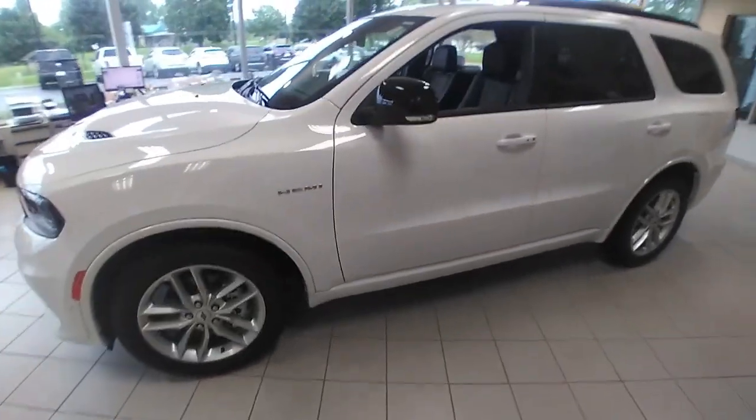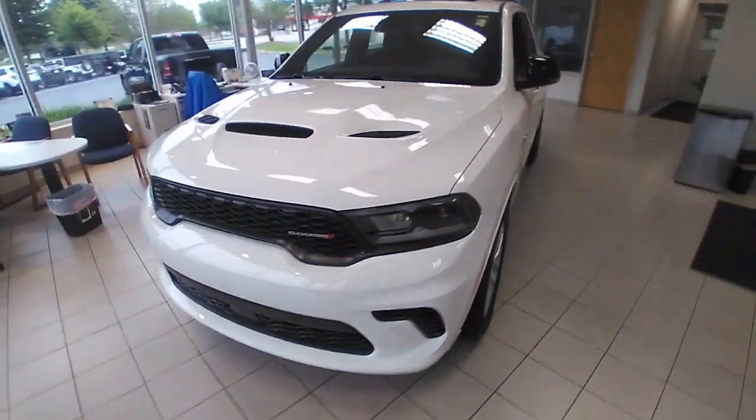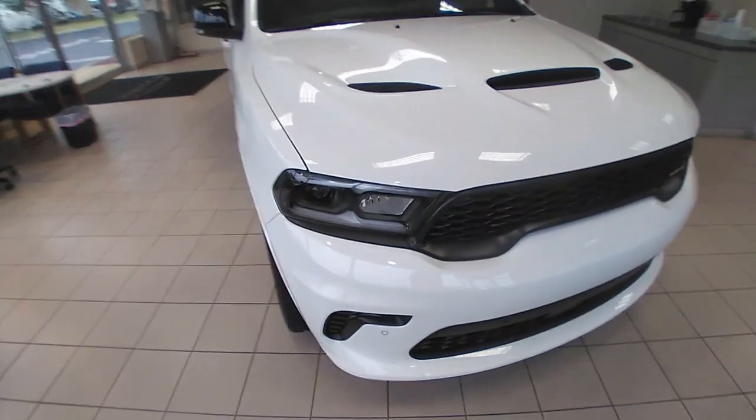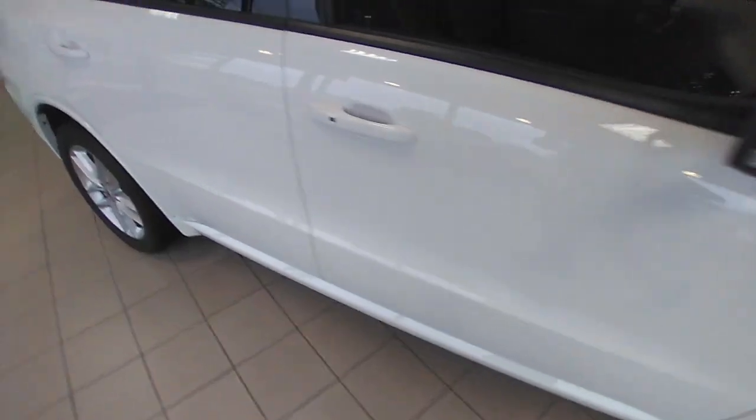Hello, this is Matt Miller at Burtness Chrysler Dodge Jeep Ram here in Whitewater. I want to do a quick video for you on the 2024 Dodge Durango RT that we have here. This one's right in the showroom — really beautiful vehicle with Hemi power.